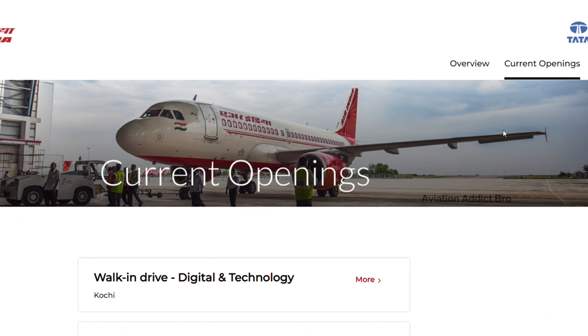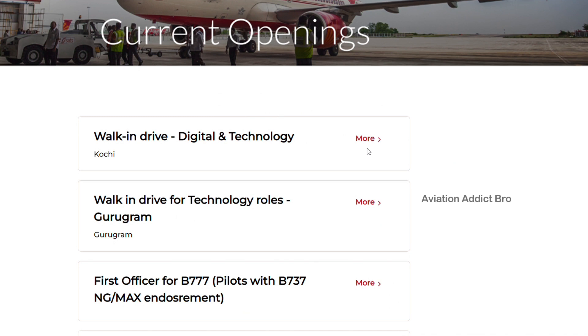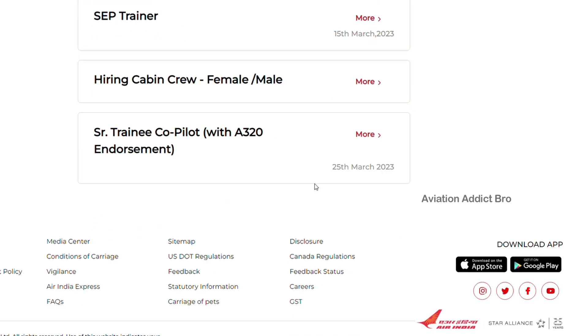You will see the Tata symbol. Click on current openings, then click on the next link. If you are on the first link, you will need to check the details for the month.